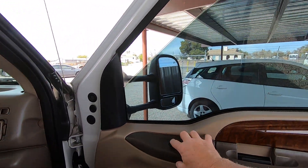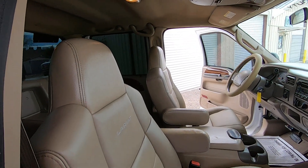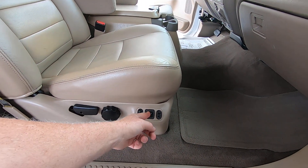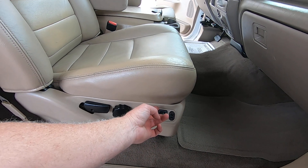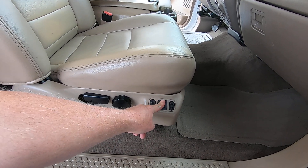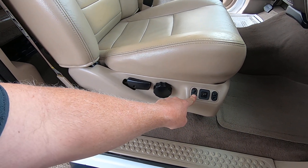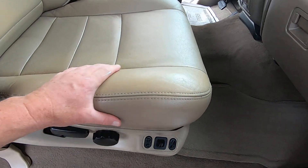We'll do the passenger front window and door locks — perfect. Seat back, forward, up, and down. Rear tilt up and down. Front tilt up and down. Beautiful truck.